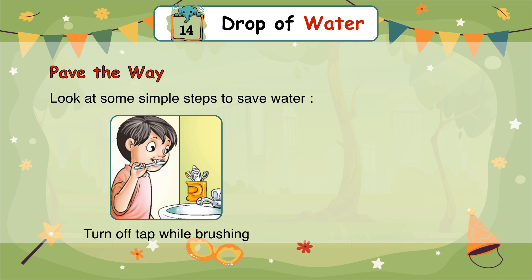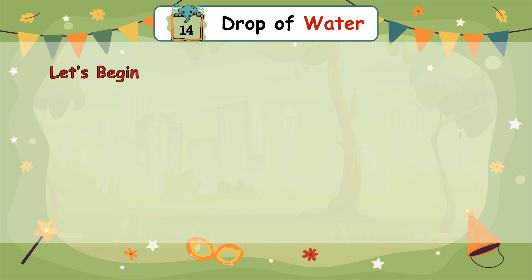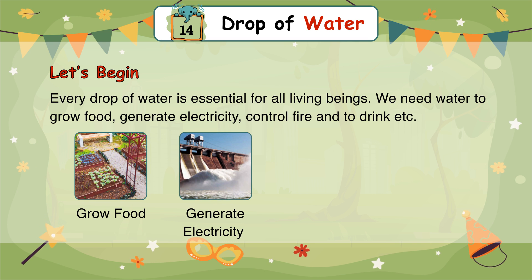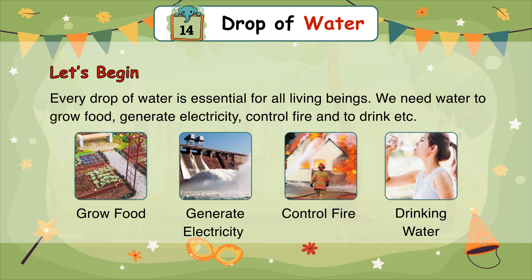Wash full loads of clothes. Every drop of water is essential for all living beings. We need water to grow food, generate electricity, control fire, and to drink.